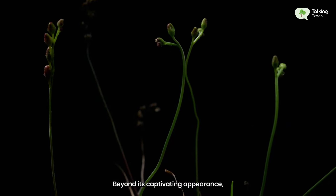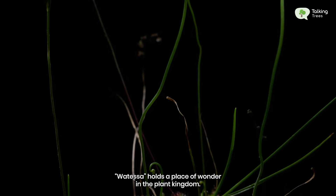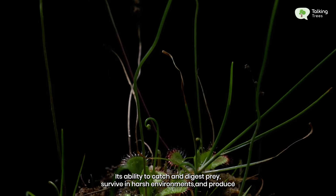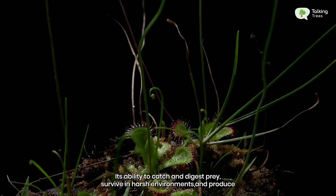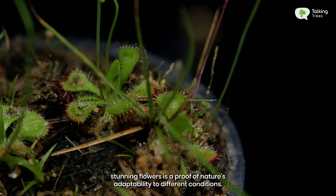Beyond its captivating appearance, Watassa holds a place of wonder in the plant kingdom. Its ability to catch and digest prey, survive in harsh environments, and produce stunning flowers is a testament to nature's adaptability to different conditions.